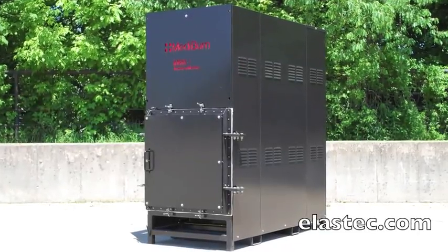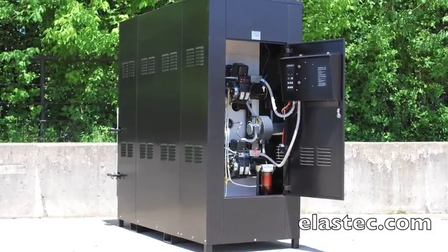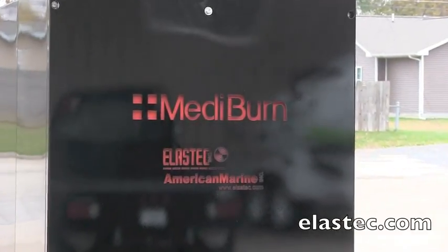Environmentally safe, compact, portable, and easy to operate, Mediburn is a diesel-fueled medical waste incinerator for hospitals and clinics.